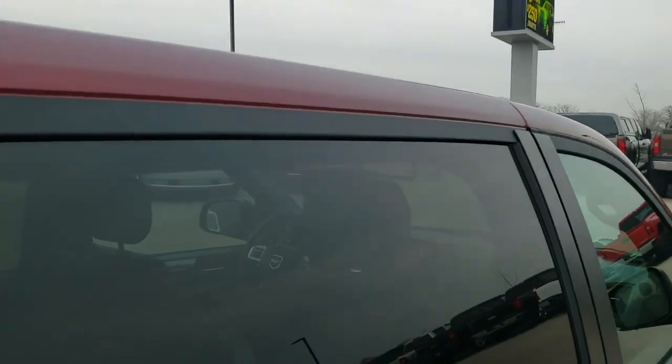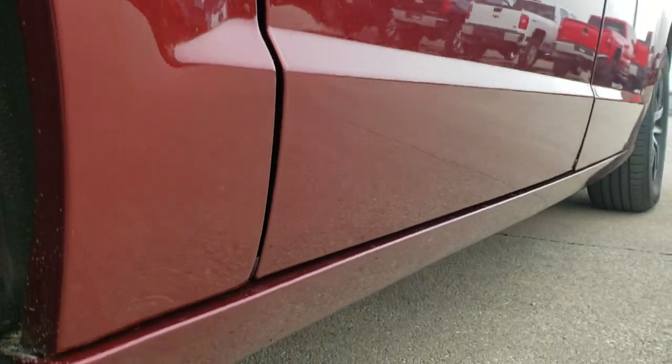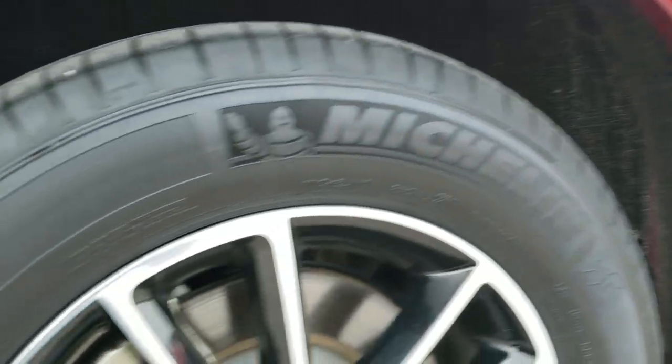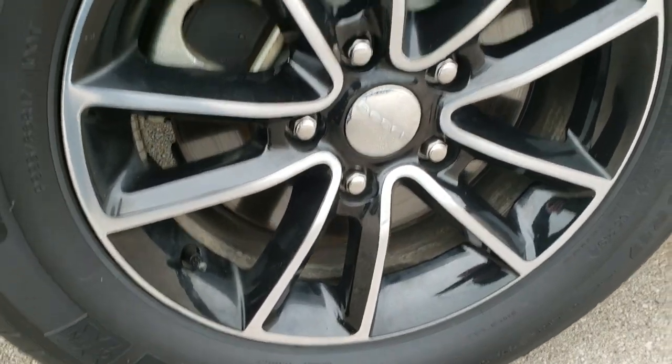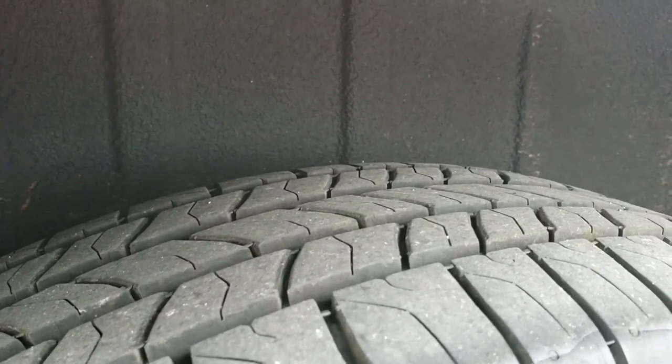The roof is in nice shape. And down this side, very nice — no major dents or dings down that side. All the rockers and fender flares look really good. Back rim, no scuffs or scrapes on that.